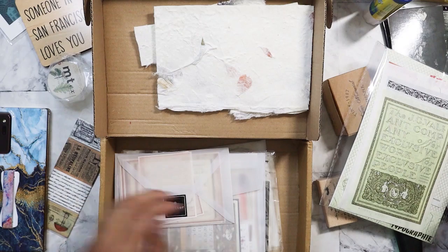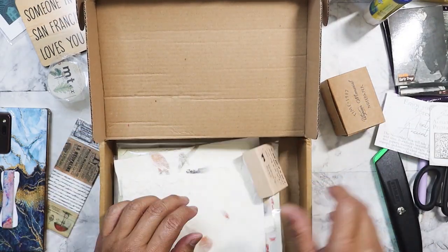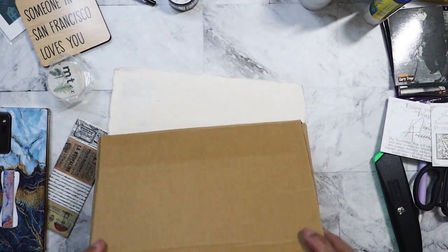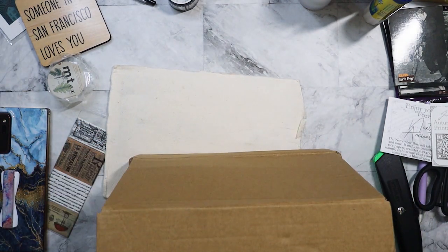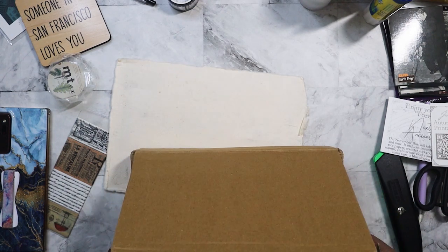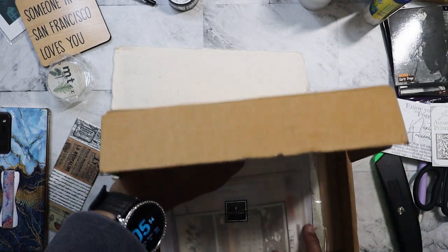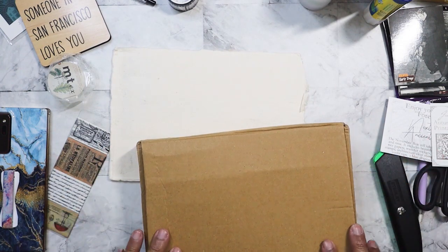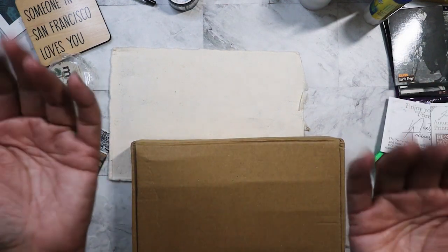So that is all of my unopened vintage ephemera subscription boxes. Now I have to go take everything out and store it away. I'm looking forward to it — I don't have anything else going on tonight so I can watch YouTube while I'm doing that. I hope everybody is having a great week, a great weekend, and I will see you on the next video. Bye!